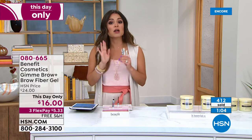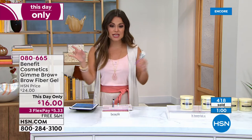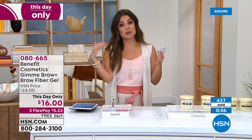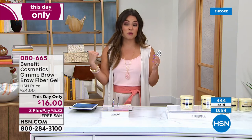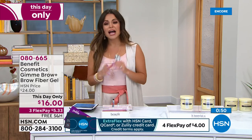We're very, very busy right now. If you are on hold and don't want to wait, go to hsn.com. You can type in this item number, 080-665 - it'll pop up. You can pick your color, drop it in your cart, and check out without waiting. We have a free app too, so you can do that on your iPad or cell phone.